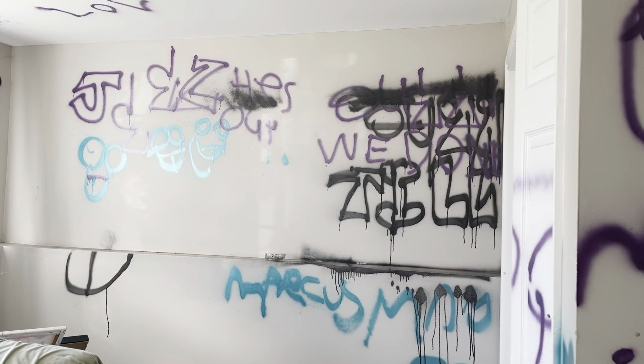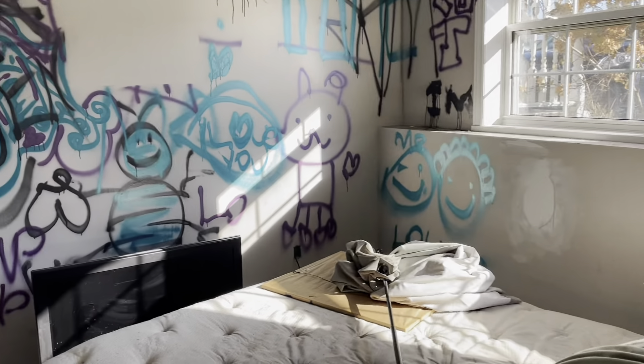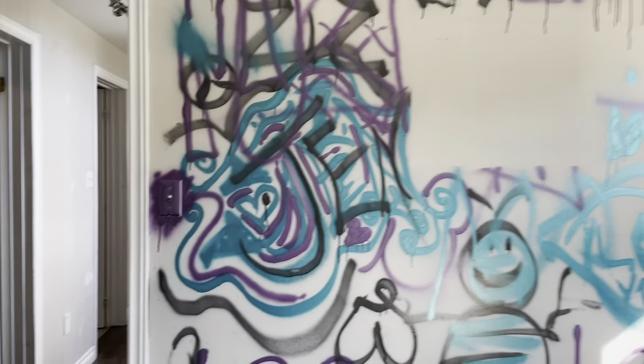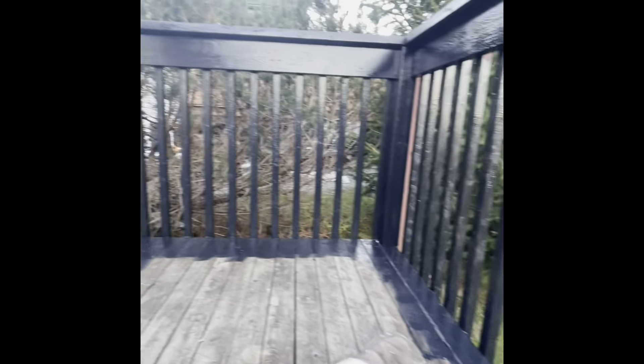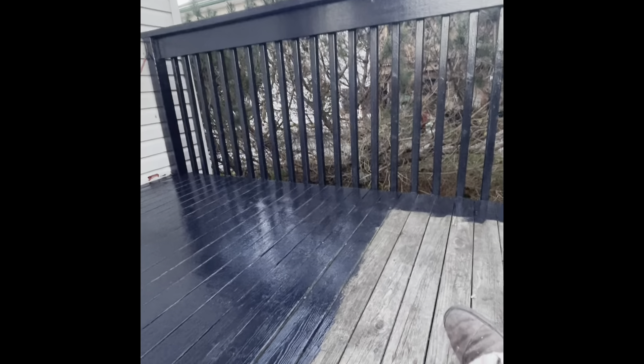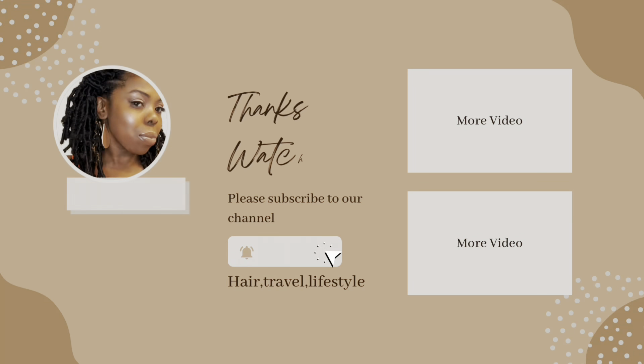This is what one of the rooms downstairs looks like — our tenant had been in this house for three years and the house was never like this, so it was quite shocking to see the state they left it in. But we're getting it back up — we're painting. This is the deck and we have that almost halfway painted. Thank you guys for watching — I'll also link the live in my description box.